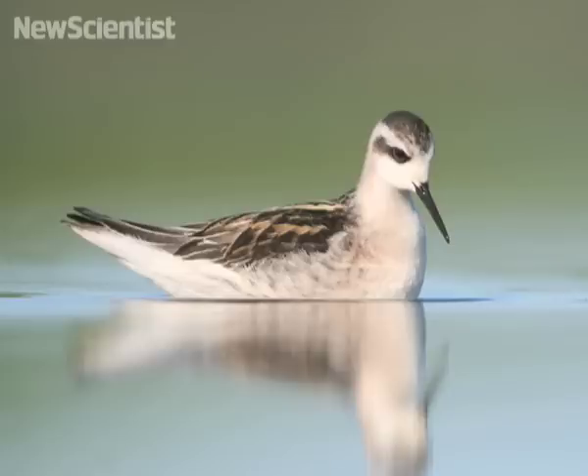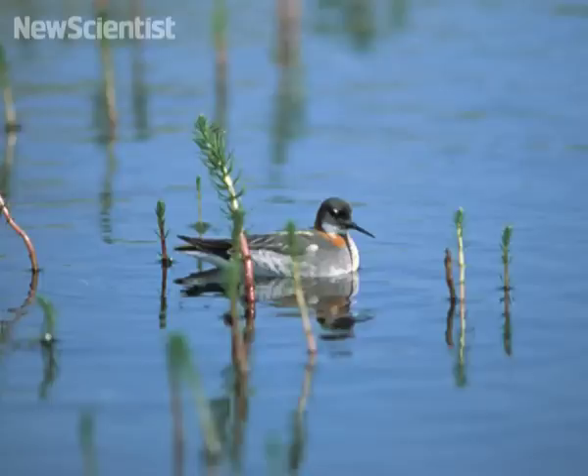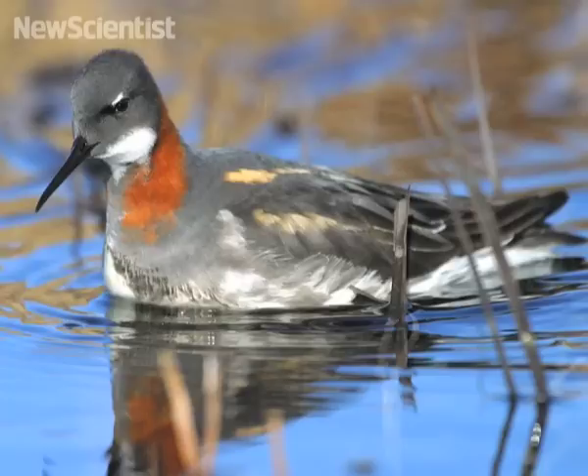Shorebirds do exactly the same thing with their beaks when it's time for a feed. But they have to be careful if there's been an oil spill in the area. If their beak gets coated with oil, it prevents drops of water from sticking, and they can't eat.